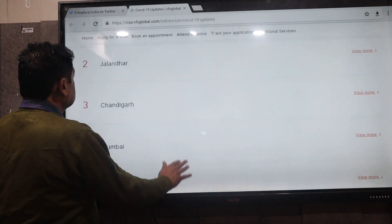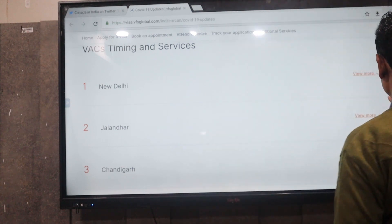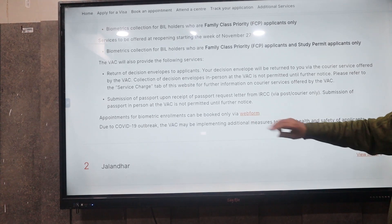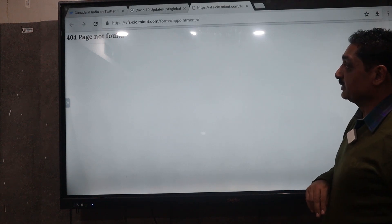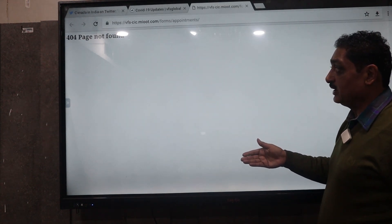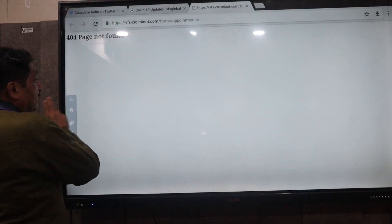If you want to book as a new student, you will see a 'View More' option. After clicking the View More option, you will have a web form. You will have to fill in and submit that web form. The requirement to book biometrics is the Biometric Instruction Letter.